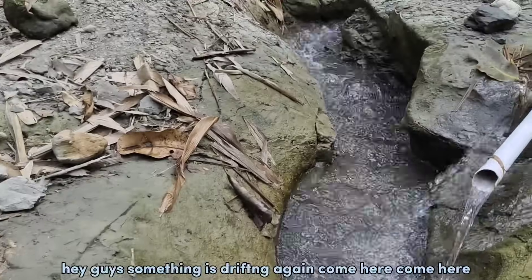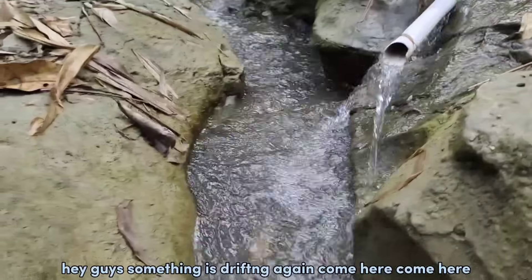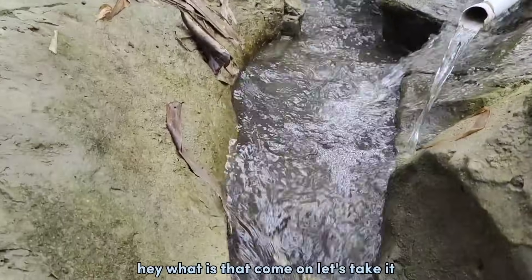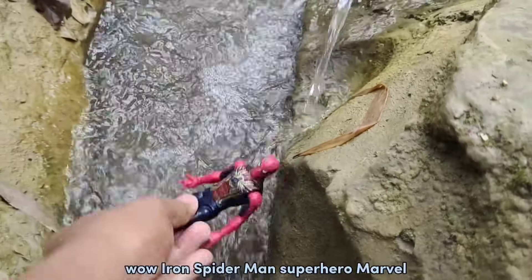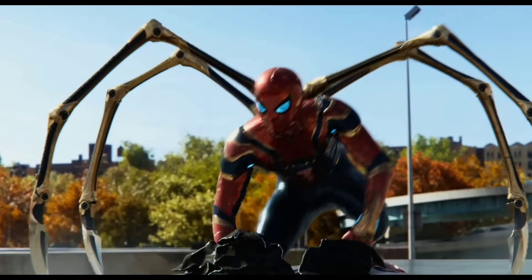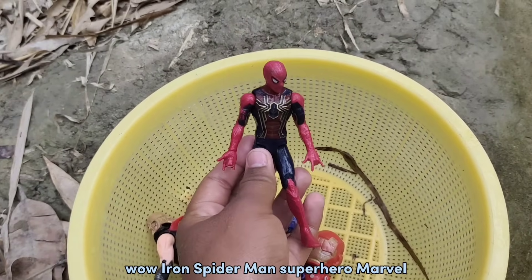Hey guys! Something is dirty again! Come here! Come here! Hey, what's that? Come on, let's take it! Wow! Iron Spider-Man! What did you just say? Superhero Marvel! Yeah!